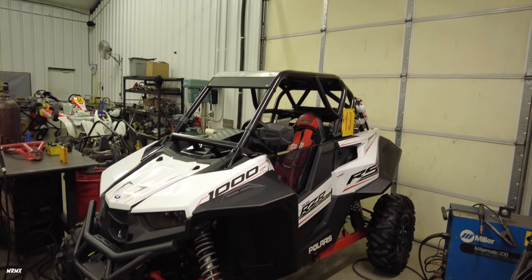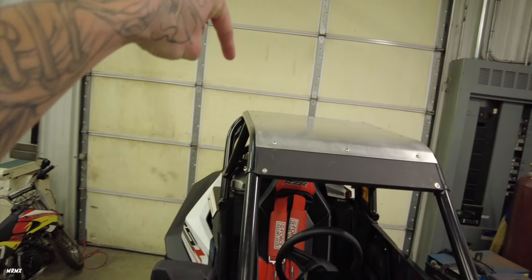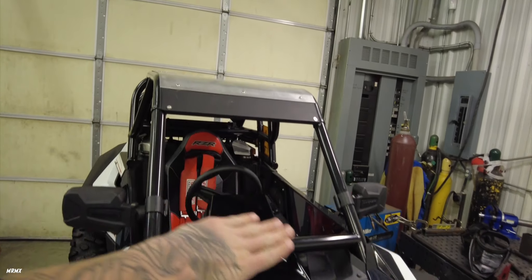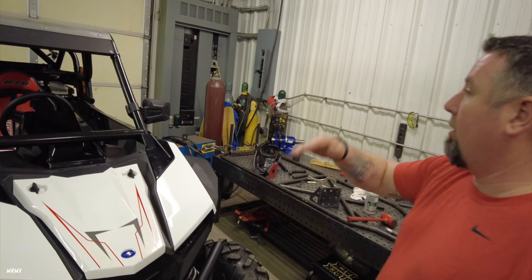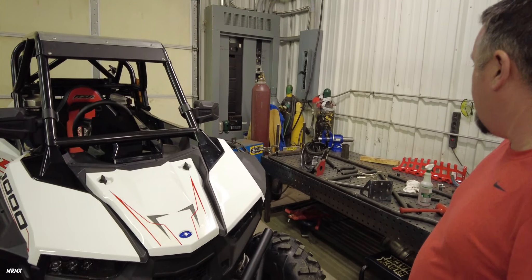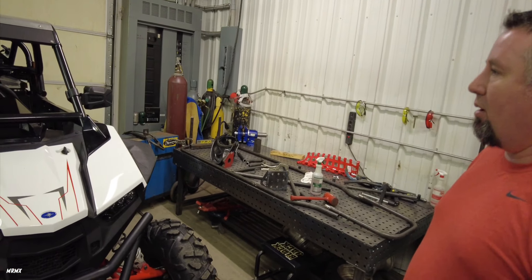You've got the fire extinguisher in the back, the roof on top, a different cage, and even a metal plate on the roof. There is a windshield but it's not installed right now — I actually have both a half windshield and a full windshield to go with it, plus a few other things, and some of the factory parts like the factory cage and factory arms came with it as well.